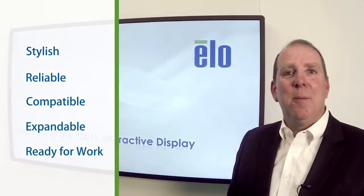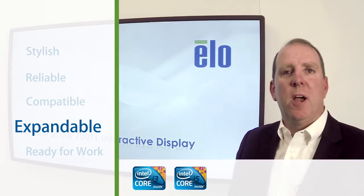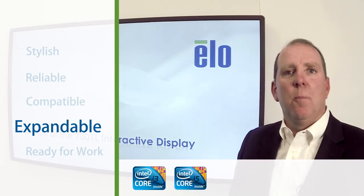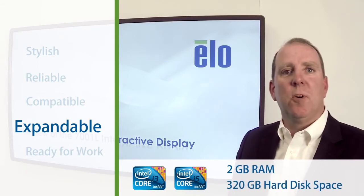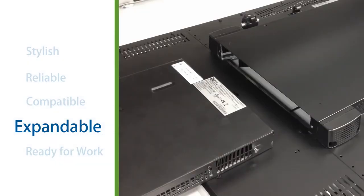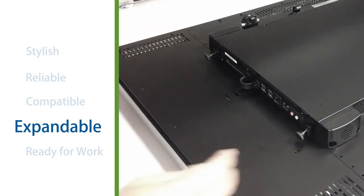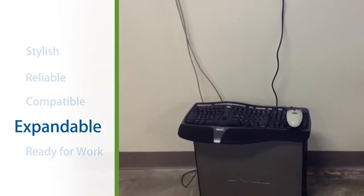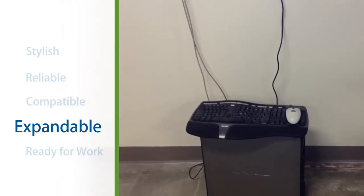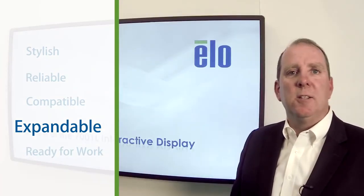Now it's a good time to talk about expansion. ELO offers two integrated computer module options for the 7001. One is built around Intel's i3 processors and the other around i5s. Both computers come equipped with two gigabytes of RAM and 320 gigabytes of hard disk space. These computer modules slide into a slot on the back of the 7001 and increase reliability because they do not rely on external video, USB, or CPU power cables.